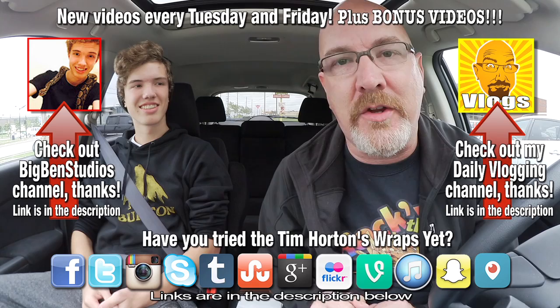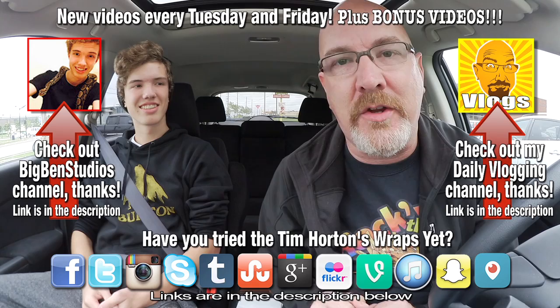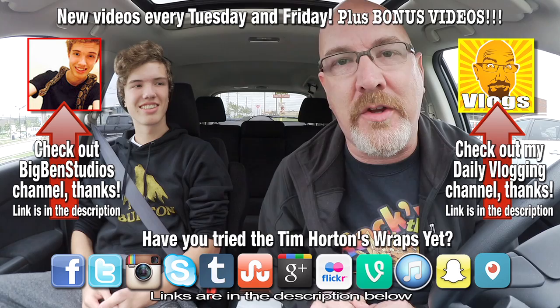If you like this video, give it a thumbs up. And we'll see you next time in another Ken and Ben food review. Ken and Ben out.